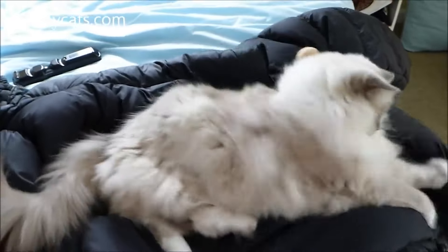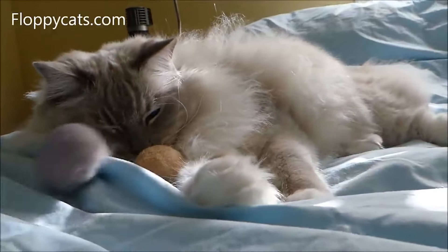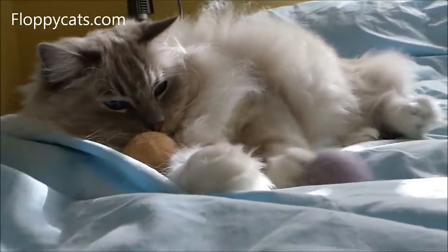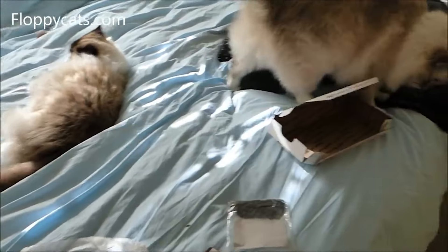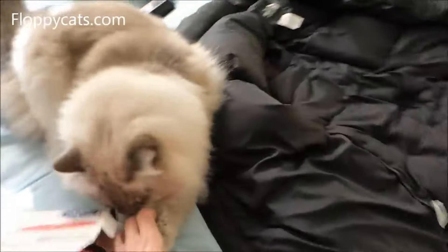With any new toy you want to make sure your cats are okay with it, so you need to supervise when they're first exposed to it, but I feel very comfortable leaving my cats alone with these toys — that's why I keep them in their toy box, as I do with the Yao Catnip Banana.